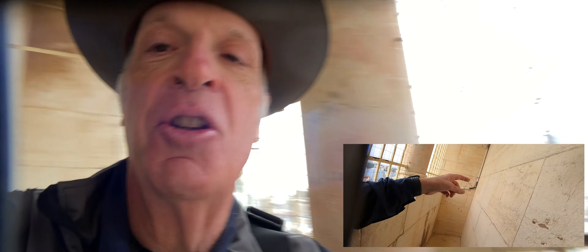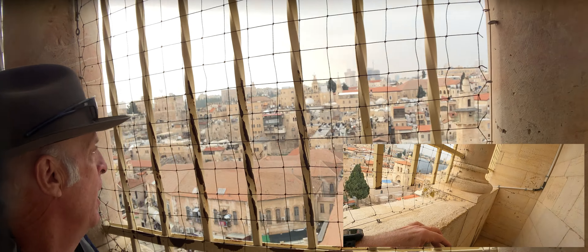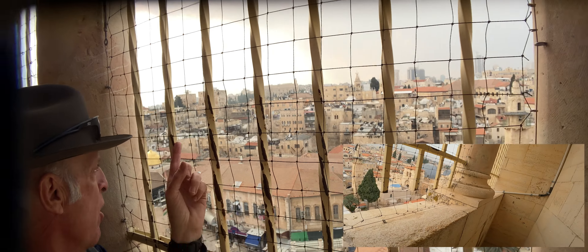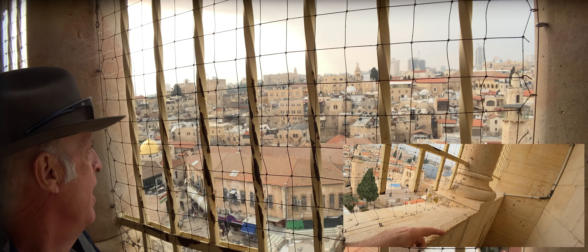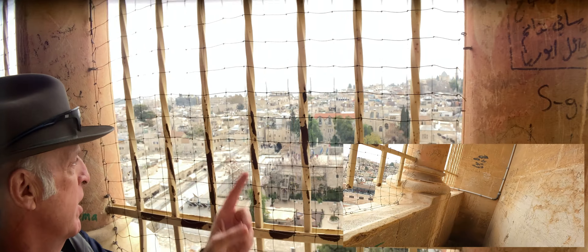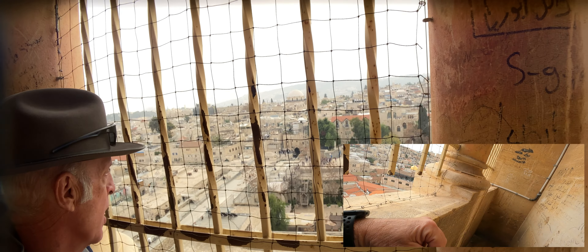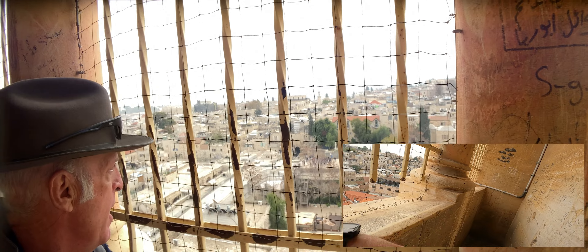This is to the west. We can see the King David Hotel over there. And our final look over here is to the south — we can see just over there the synagogues of the Jewish Quarter.